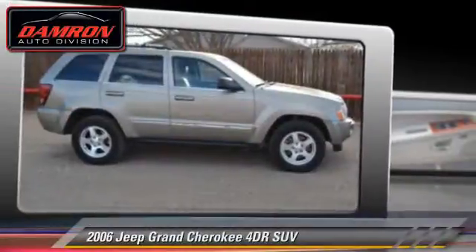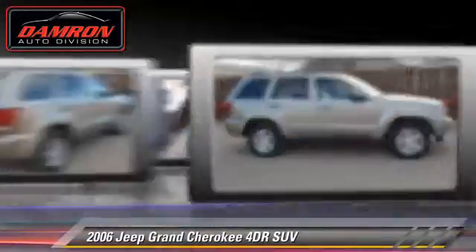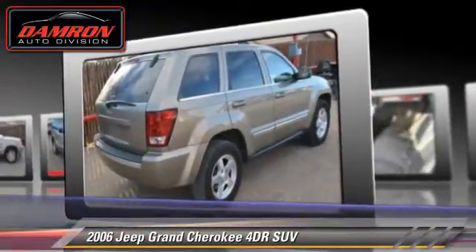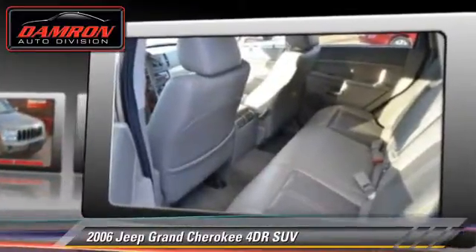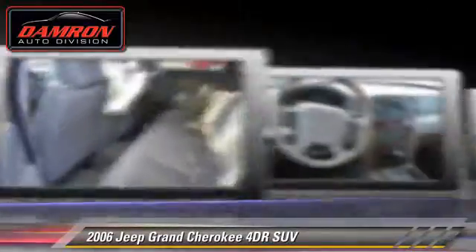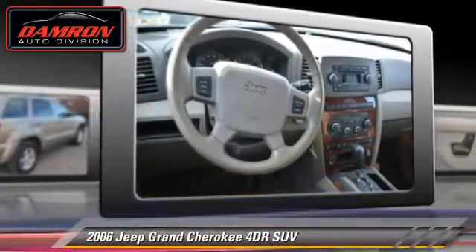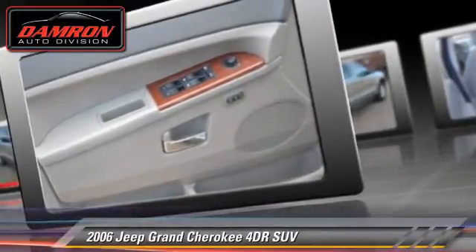With an automatic transmission, this sport utility vehicle is well equipped. This Jeep features a CD player and tilt wheel. Safety features include dual front airbags, fog lights, and stability control. Comfort and convenience features include power windows and keyless entry.